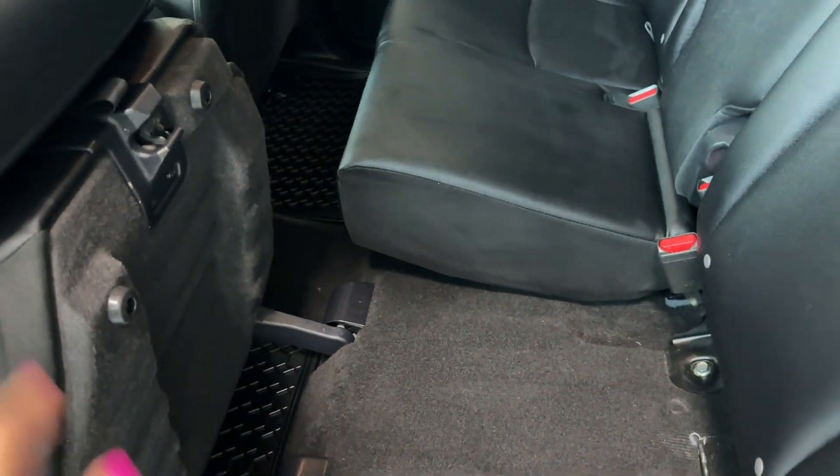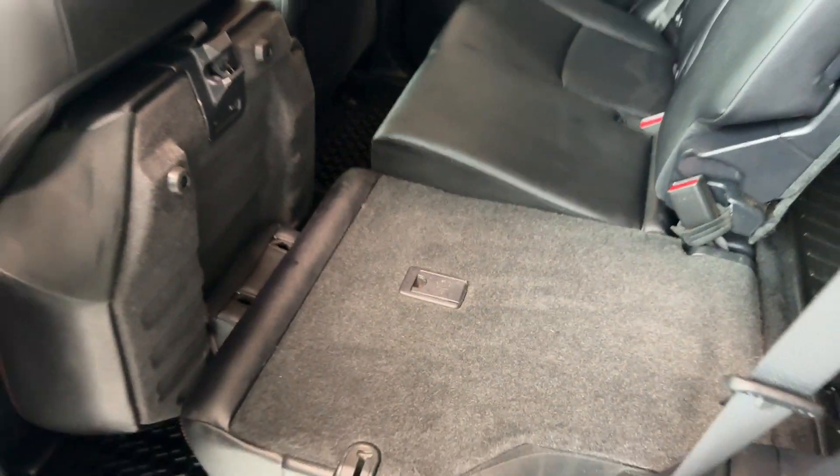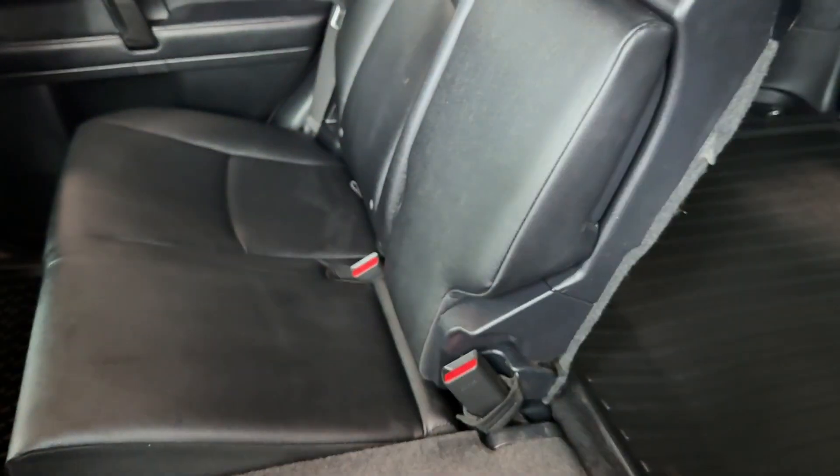Just lift the rear cushion, put the headrest down, and press the button to fold it flat — here is the completely flat cargo area extension. It's a 60/40 split, and it's very easy to put back as well.